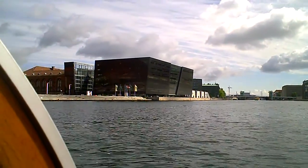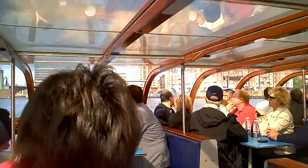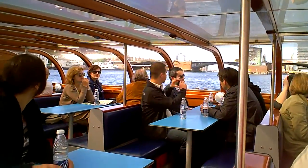The big white building on the left is a hostel called Danhostel. It was built after World War II and was financed by the Marshall Plan from the US.